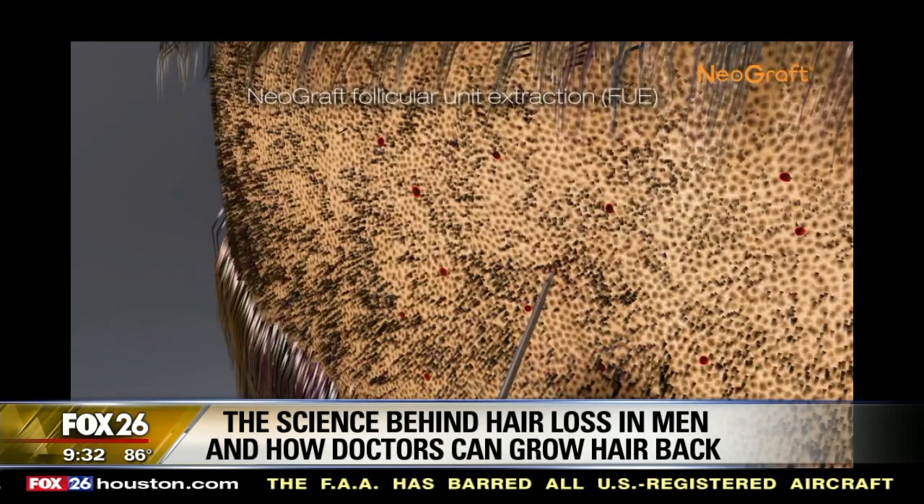Patients are really happy with the outcomes. The advantages of this newer technique are that there's no need for a linear scar, so the donor sites are hidden. It's done completely under local anesthesia, so there's no need for general anesthesia. Patients can go home, and most men and women are comfortable going back to work in about a week.